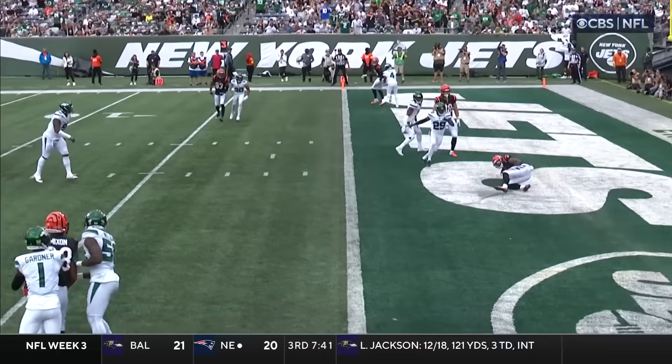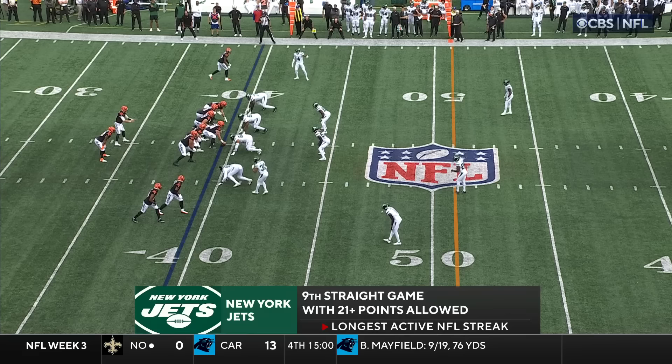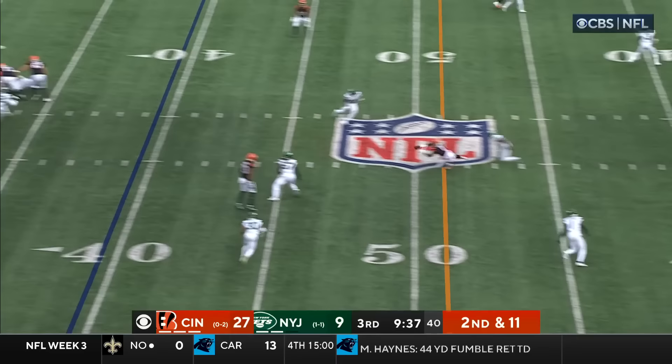Chase running free. You see the hit at the end there that Burrow takes, but he'll do that all day long for a wide open receiver. Nine straight games allowing 21 points or more — that's the longest active streak in the NFL.